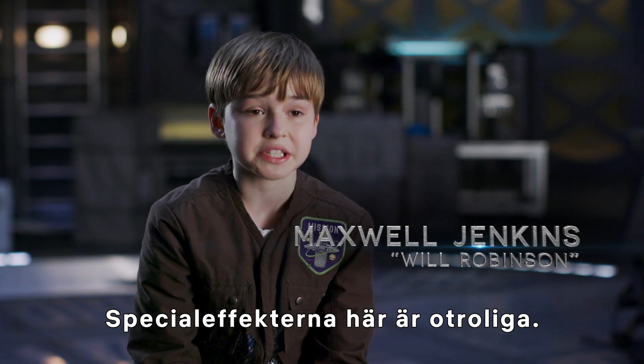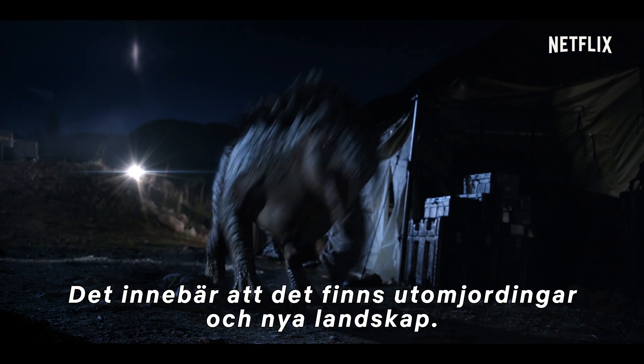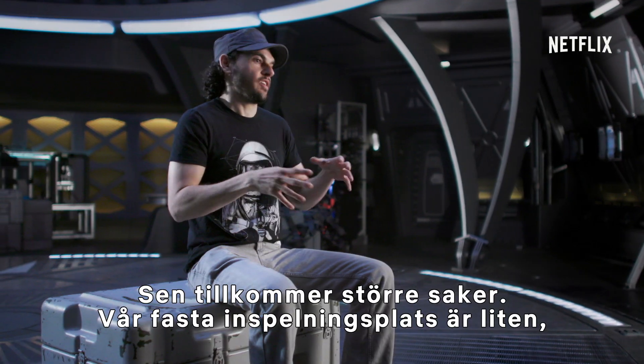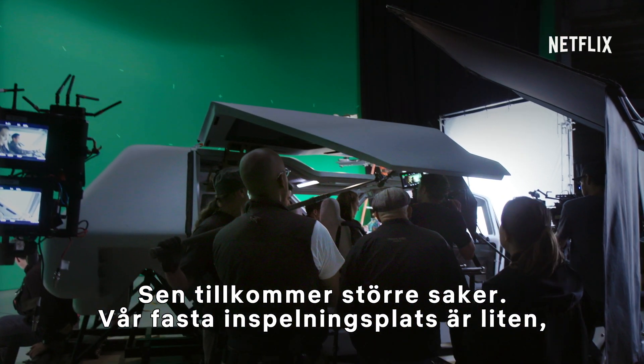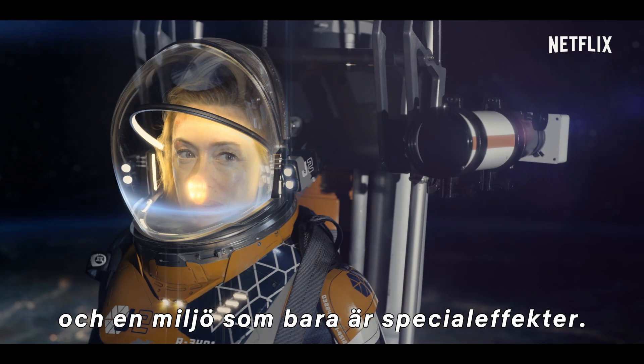The VFX on this show are crazy. We have stuff that's full CG. That means there's alien life forms. That means there are alien landscapes. And there's bigger stuff where it's like, okay, we have a very small set piece, but everything outside of that set piece is an extension. And now we're in an environment that is fully CG.